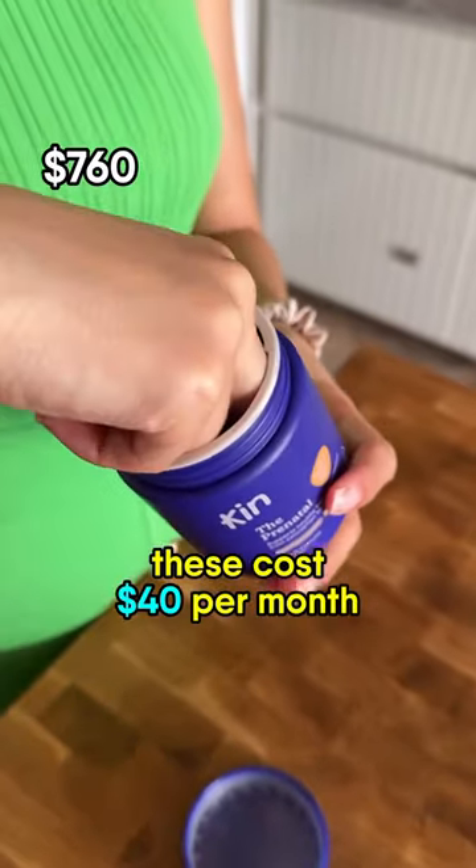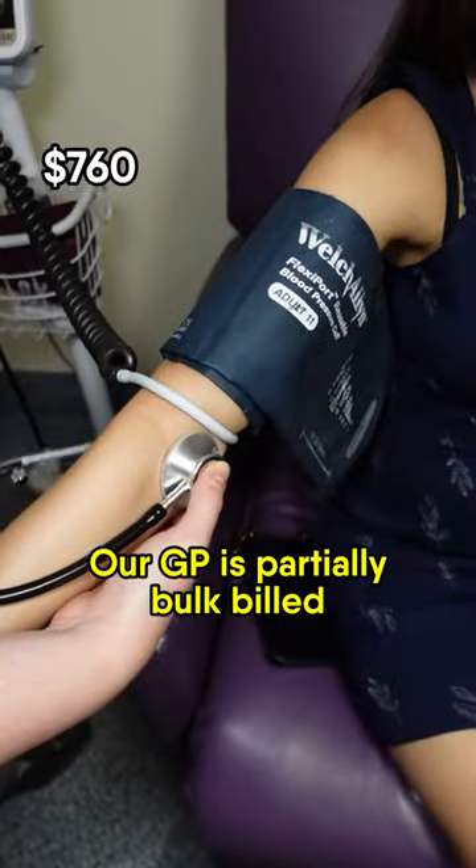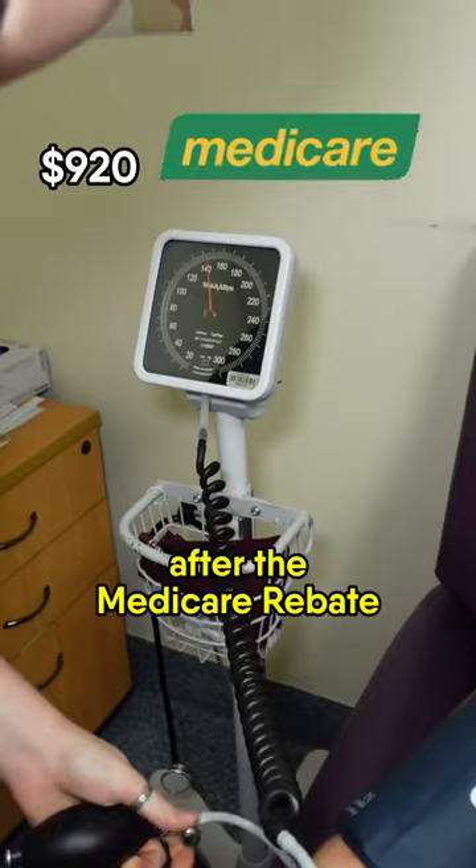These cost about $40 per month, although there are some cheaper alternatives out on the market. Our GP is only partially bulk billed, so we have costs of around $40 per visit after the Medicare rebate.